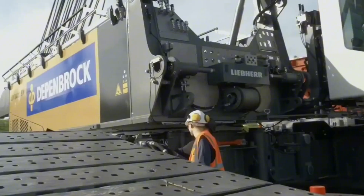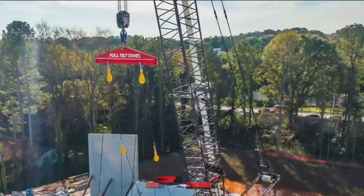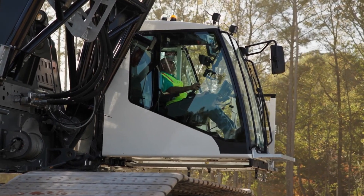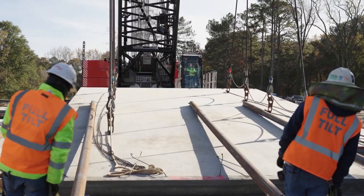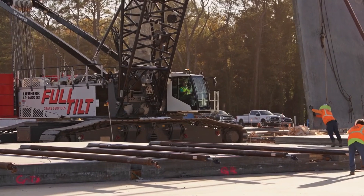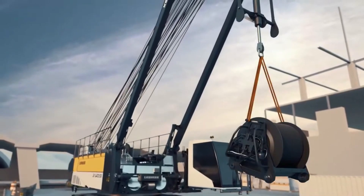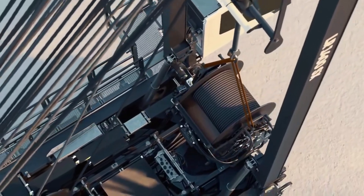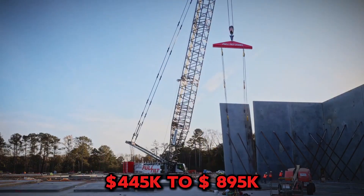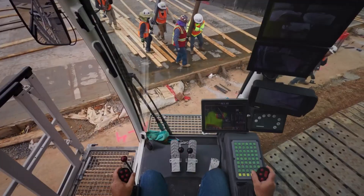This machine delivers 173-meter boom heights and 450 kilowatts of raw power. Built for bridge construction where access roads barely exist and industrial plants where every meter matters, the modular counterweights stay attached during transport. Lightning-fast setup means you're earning money while competitors are still getting permits. The price range is around $445,000 to $895,000.